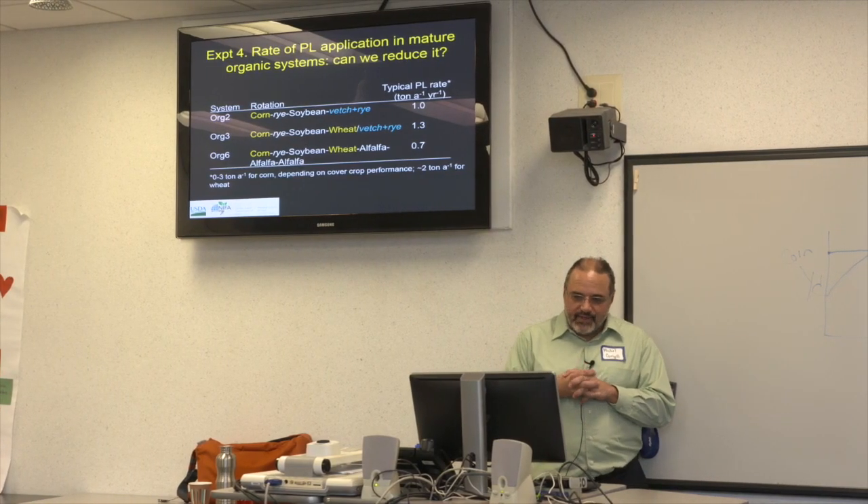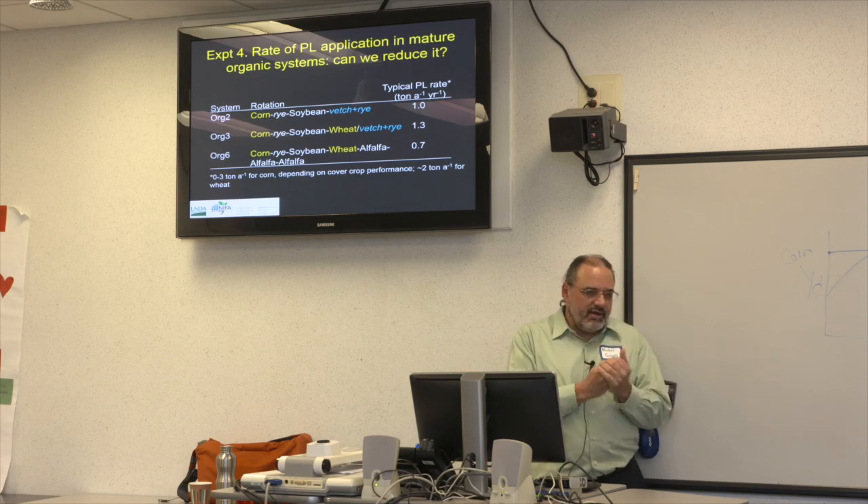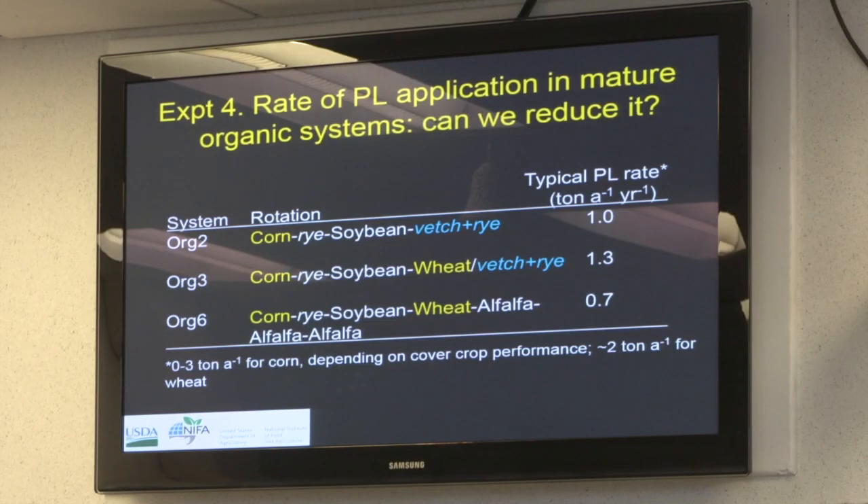One more experiment — this addresses the question about how long you can sustain reductions in poultry litter application. We know that in some years and at sites with fairly high soil nitrogen from previous management, we can get by with either just a cover crop or a legume cover crop with poultry litter applied at a phosphorus removal rate. That's good for one year, but what about the year after? At what point does not adding nitrogen and phosphorus in year one affect you in year two or three?